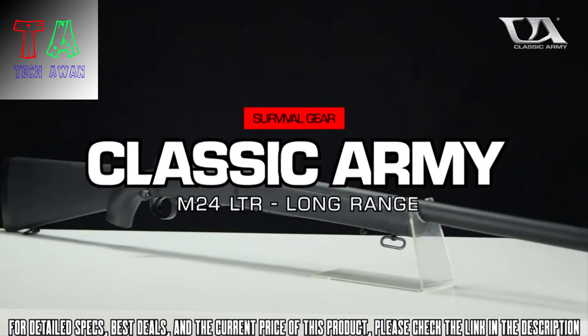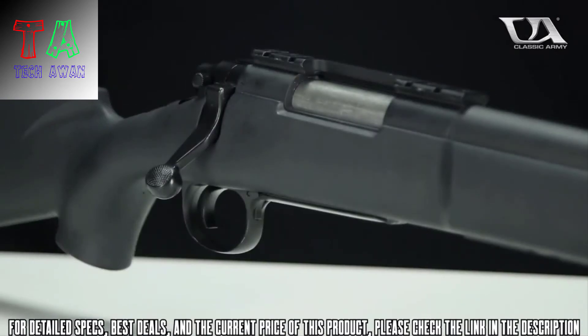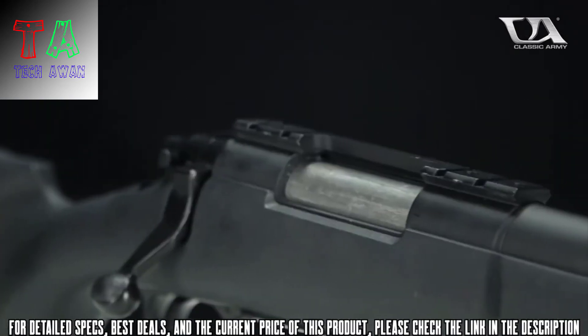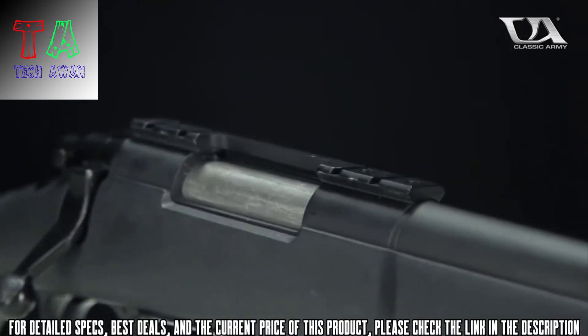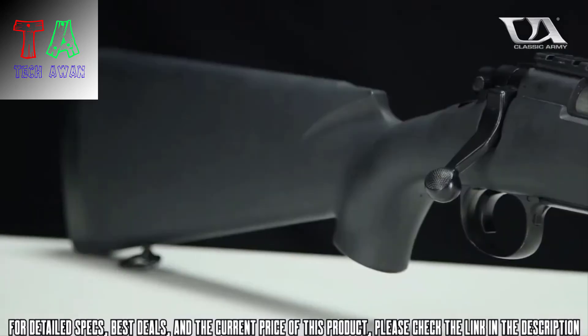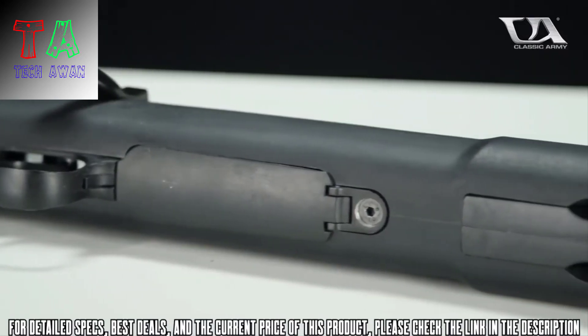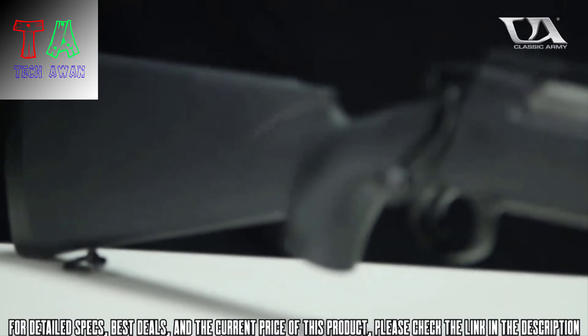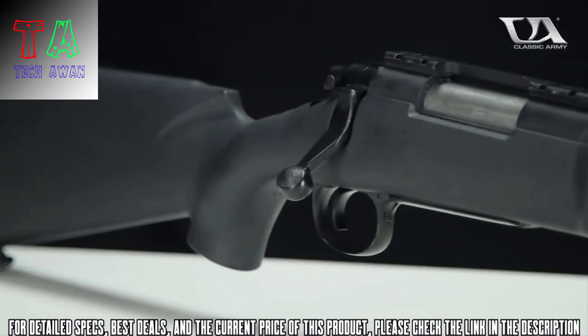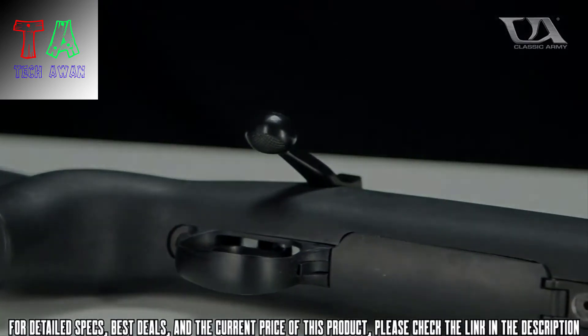Introducing the Classic Army M24 LTR Bolt Action Spring Sniper Rifle. The M24 LTR is a high performance bolt action airsoft replica that features a high quality nylon fiber stock and full metal trigger box and barrel assembly. Clocking in at roughly 400 feet per second, the M24 LTR is a fantastic marksman platform straight out of the box, and partial VSR-10 parts compatibility affords you the ability to upgrade the rifle to even higher standards of performance.